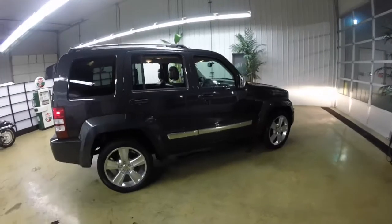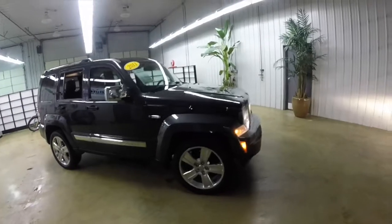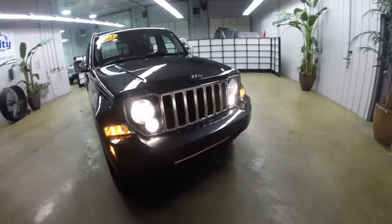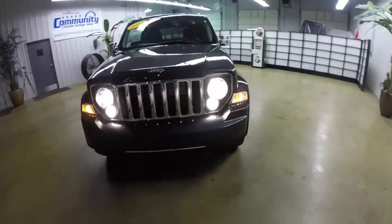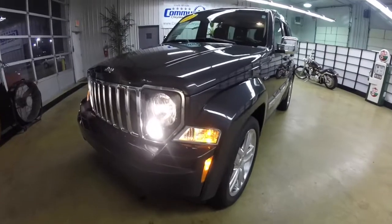This concludes our quick walk around look at this 2011 Jeep Liberty Jet. If you have any questions or would like to see this vehicle, please contact our showroom. One of our friendly sales staff will be more than happy to answer any questions you may have. Thanks for watching.